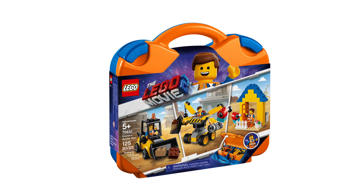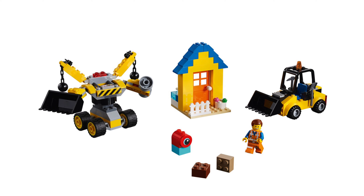Now we have Emmet's Builder Box. 70832 is the set number, 125 pieces are included and it will cost $30.